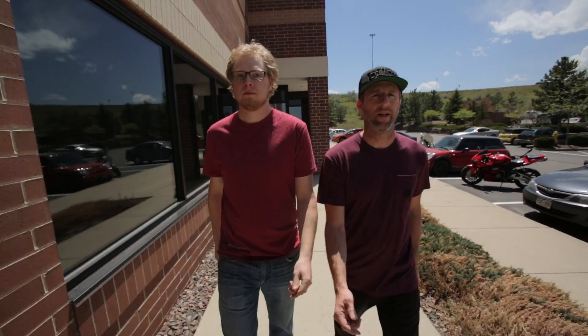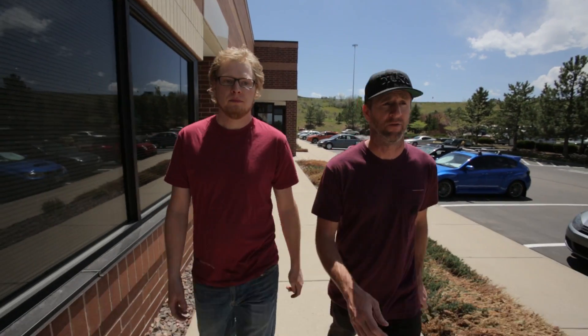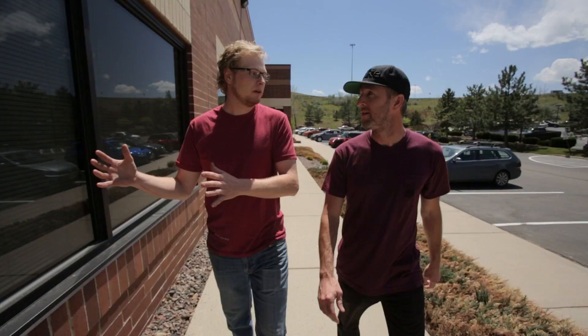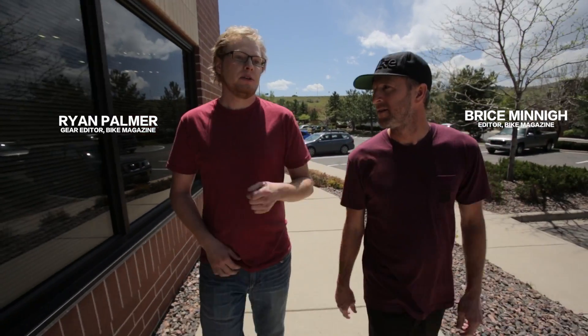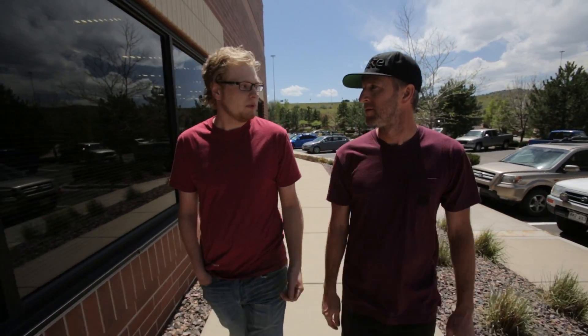It's been barely three years since Yeti Cycles introduced their Switch Technology suspension platform on their SB line of bikes, which have proven to be extremely popular. But that entire time they were working on a whole other platform, employing what they've learned from their downhill program. They've invited us here to Golden, Colorado — their headquarters — to ride, hang out, and take a look at their new technology.